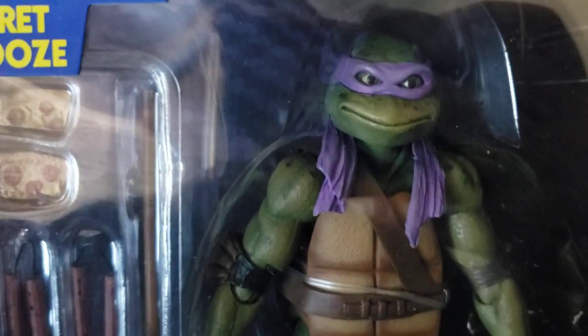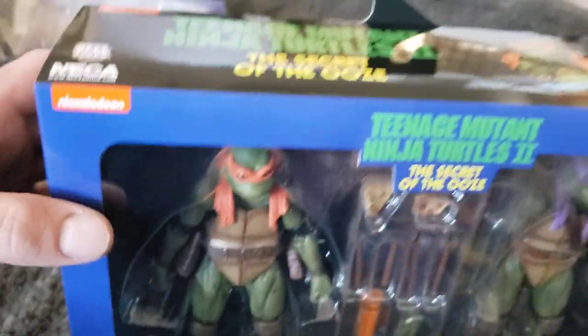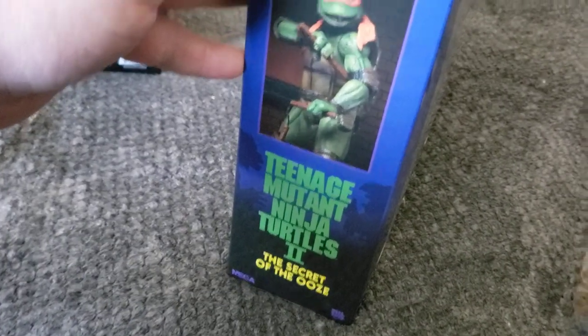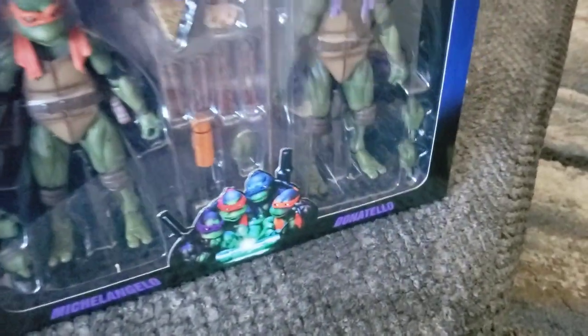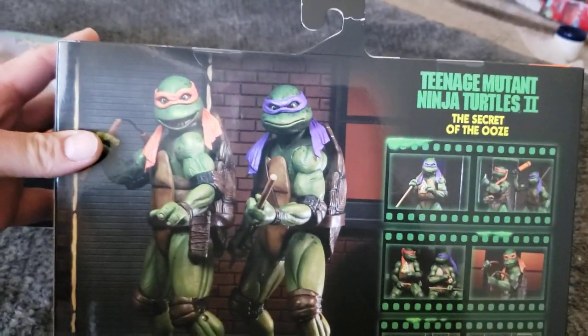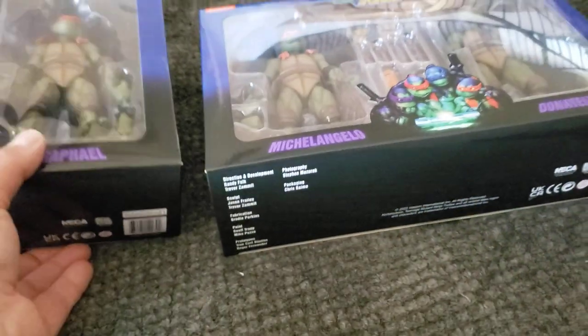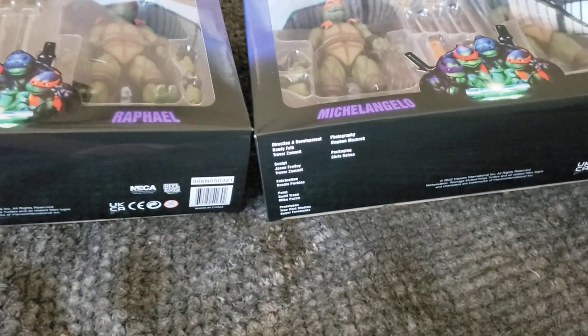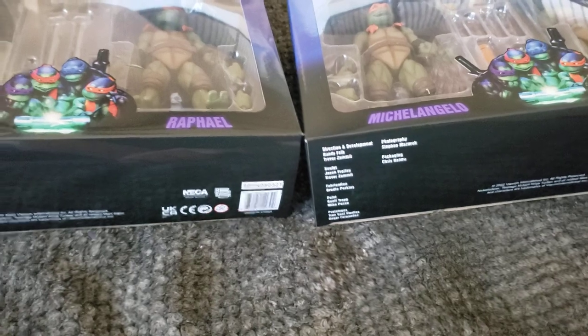NECA does an amazing job. You have Donatello, Michelangelo, the top and the side - Mikey right there. Then we got Donatello, you can see I took on Razor right there, pretty awesome, and then the back. Just a quick little video. Hopefully soon I'll be able to do an unboxing of these guys. I was pretty excited they came in the mail today, so as always let me know what you guys think and we will see you next vid, peace.